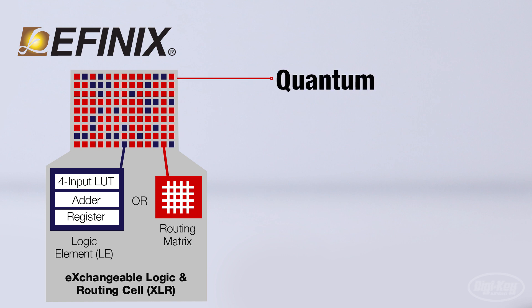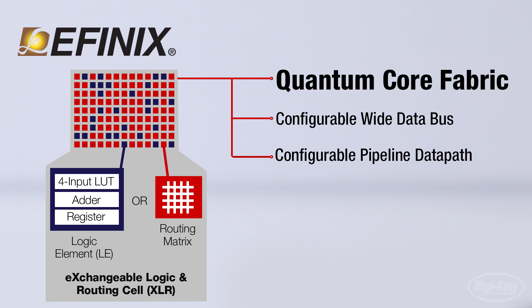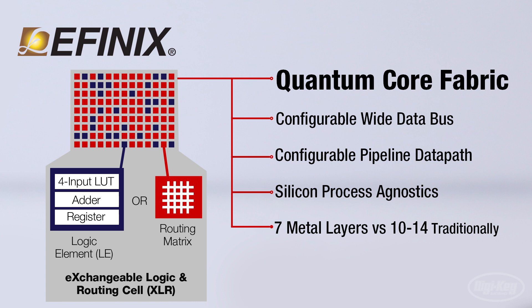Their innovative Trion FPGA silicon platform using quantum technology provides four times the power performance area than traditional FPGA technologies. The quantum core fabric has a configurable wide data bus, a configurable pipeline data path, and silicon process agnostics, all with only seven metal layers, in comparison to traditional FPGAs which contain 10 to 14. Having fewer layers eases the integration of quantum cores onto advanced silicon processes while providing a better cost structure.